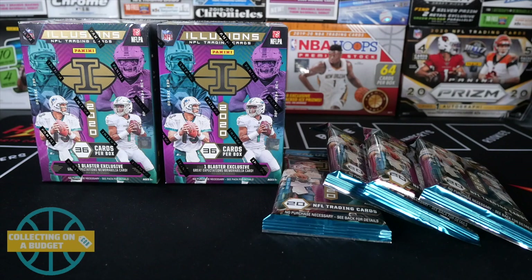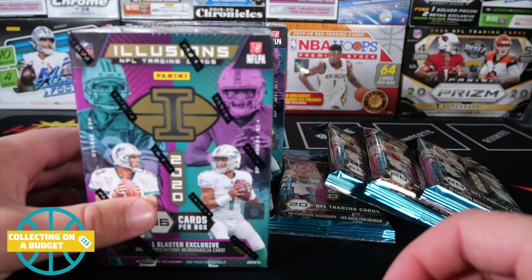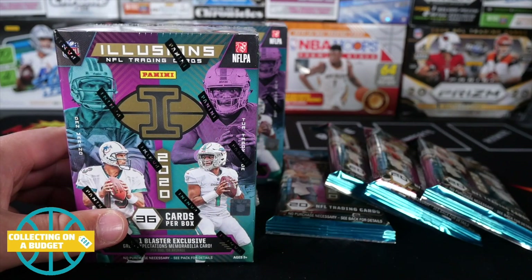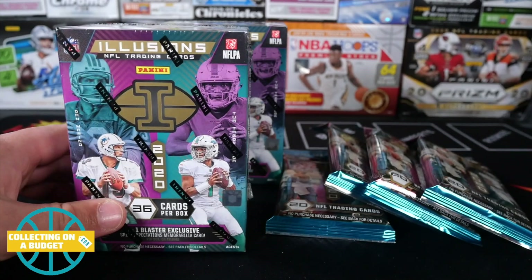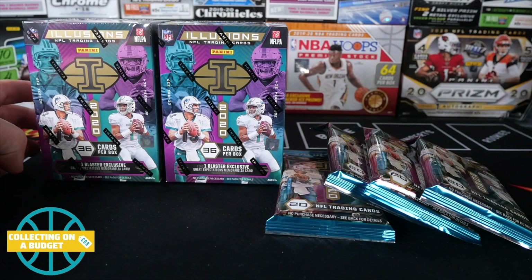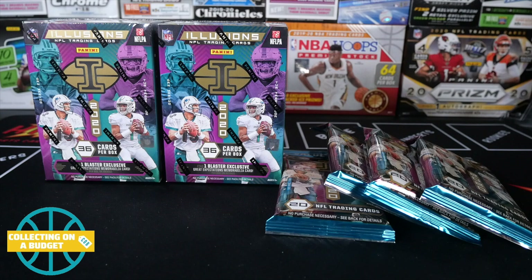Hey, what is going on guys? Welcome back to another video. We are continuing with the favorite products of 2020. This time we're going to be opening some Illusions Football. If you watch my channel at all, you know this stuff is definitely one of my favorite products of the year. I had a lot of fun opening it throughout the year and it treated me pretty well, so I had to add it to the list. I think this is the fourth one — I got one more after this, going to be doing five or six. I just wanted to finish the year strong with some of my favorite stuff, so I had to throw Illusions in here.